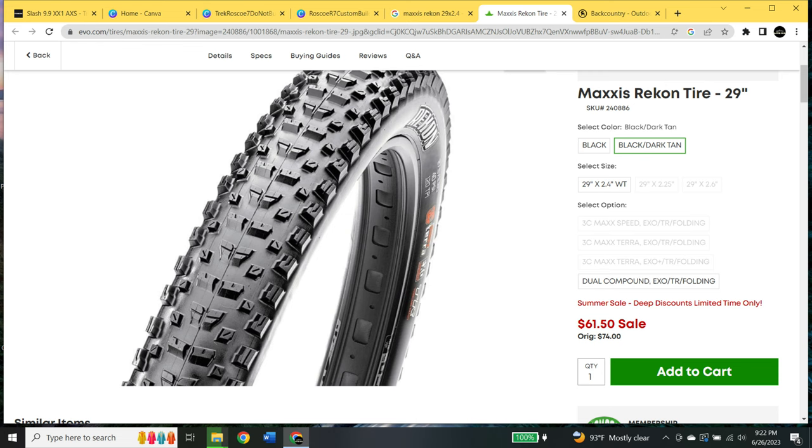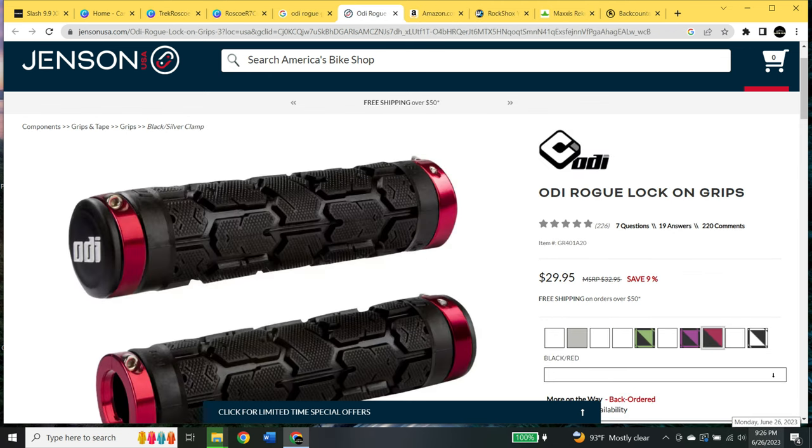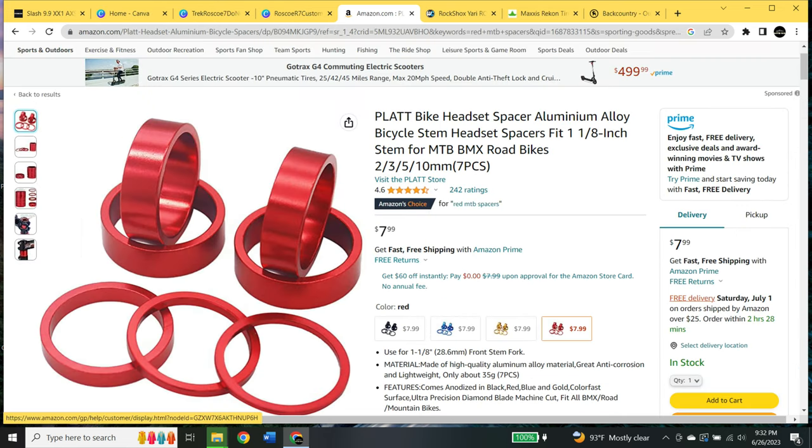As promised, here is a complete parts list of everything I put on my Roscoe. These screenshots are recent — almost everything is on sale right now, it's a great time to buy components. Remember when looking at the brakes, you've got to buy the front and the rear, so double that price. Same with the wheels — you've got to buy front and rear, so double that price as well. Enjoy, have fun — time to buy another bike.